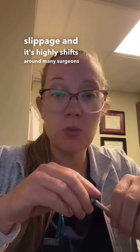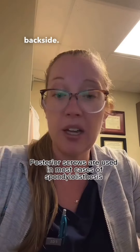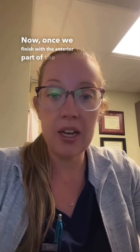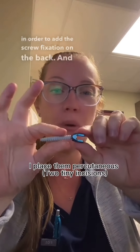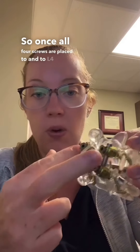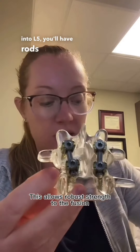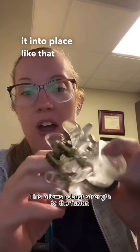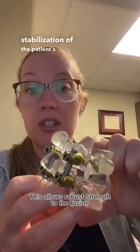In cases of mobile slippage where the spine shifts around significantly, many surgeons will supplement with posterior fixation on the back side. In this patient's case, that's exactly what I did. Once we finish with the anterior part of the case, we turn the patient over onto the stomach to add screw fixation on the back. These are what pedicle screws look like — threaded screws that go into the bone, with a head that allows the rod to be captured. Once all four screws are placed — two into L4 and two into L5 — rods slip into the tulip heads, and caps are added to pin them into place, adding complete stabilization of the patient's spine.